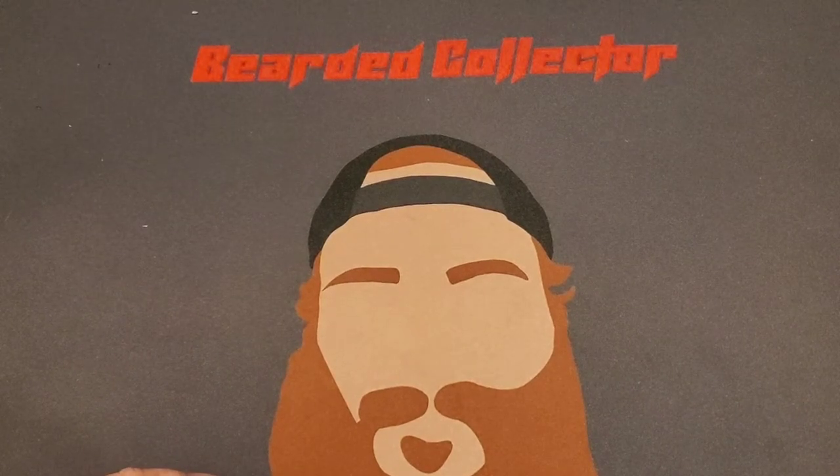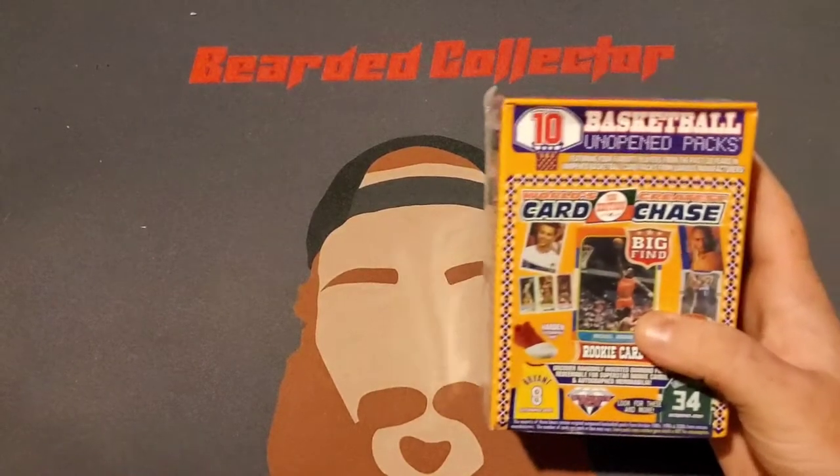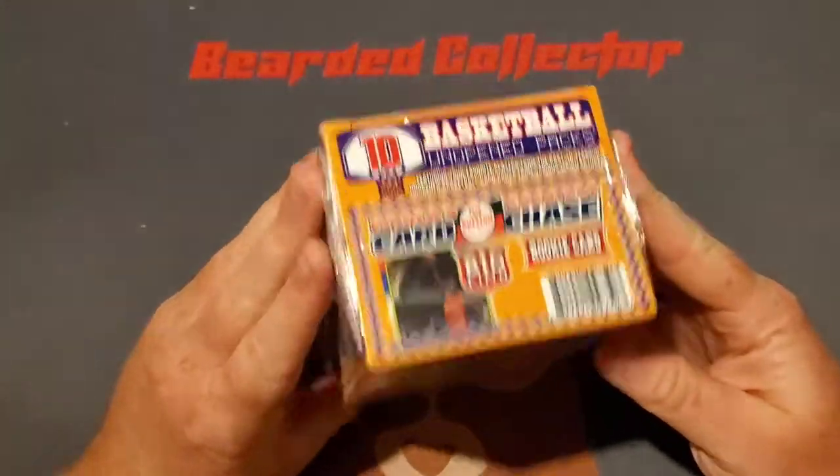How's it going guys? Noah here. Welcome back to another video. Now I'm pretty sure this is a new product — it's pretty new to me. I got this at Target the other day. It is a mystery box.